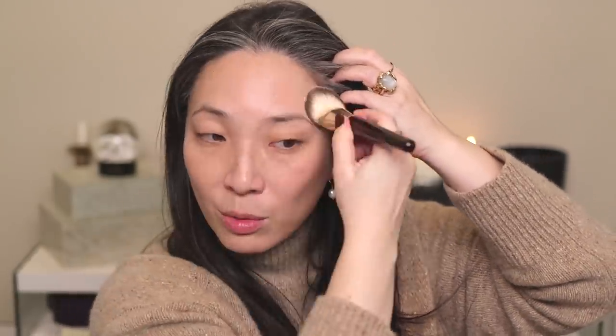I'm going to start with the Chanel Sublimage foundation in shade 20 Beige. I haven't used this in a while, but it's such a lovely foundation — one of those I know I love but keep overlooking in my drawer, and then when I use it I'm like, why don't I use this more often? This product came with a little spatula which I've misplaced, so I just dip my finger in there. This is quite fragranced, so if you're not into fragrance you're definitely not going to like this. I'm using my BK Beauty 101 brush.